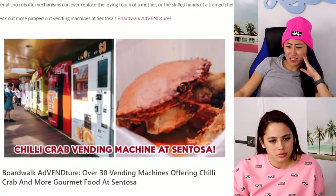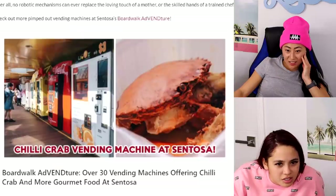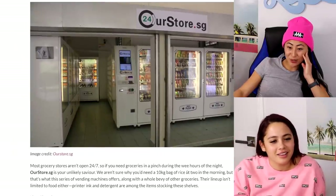Chili crab — look at that! Nasty. But it looks better than the other crab machine. They both look gross. Grocery store 24/7 — that's kind of cool and convenient!